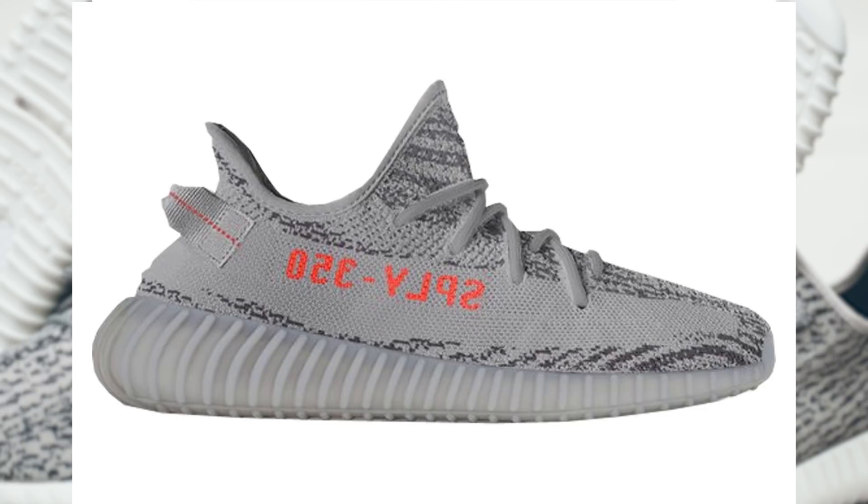Hey guys, it's UpGolf, and today we'll be talking about how to cop the Beluga 2.0s that are dropping the next Saturday the 25th. Let's get into it.